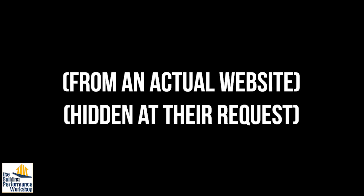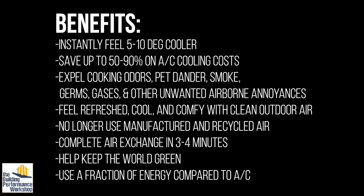Let's look at whole house fans and pick apart the marketing. First claim: instantly feel five to ten degrees cooler. That's not exclusive to whole house fans — any kind of air moving over your body does that. I've normally heard four to eight degrees; sounds like marketing rounded it up. You can use a ceiling fan, a little USB-powered fan next to your computer, or an oscillating fan like the one behind me. Any of that stuff is going to work.